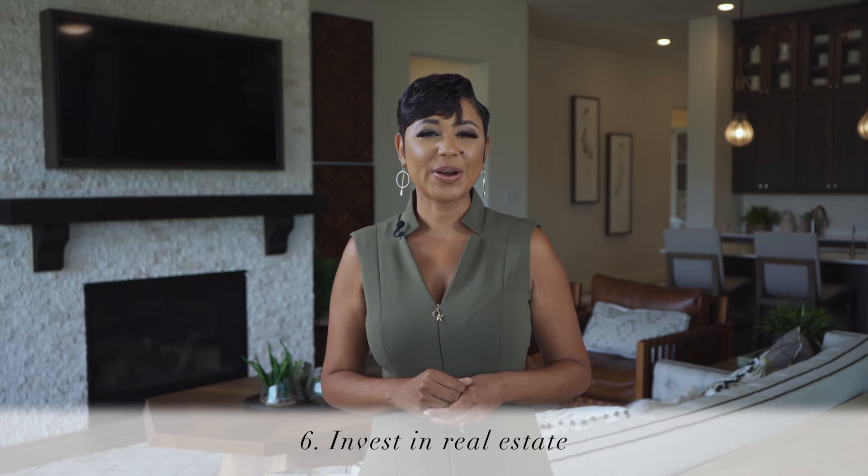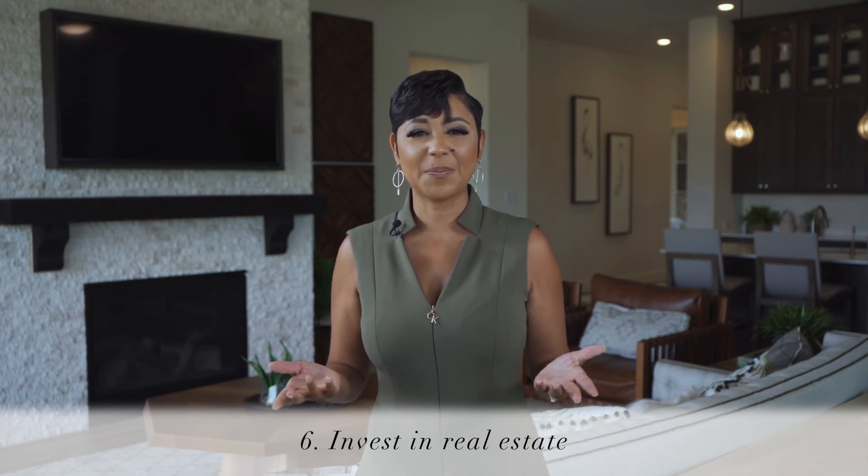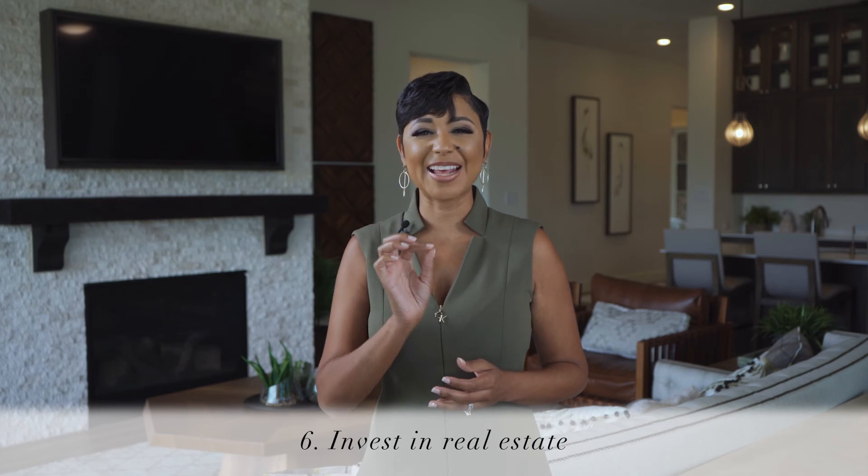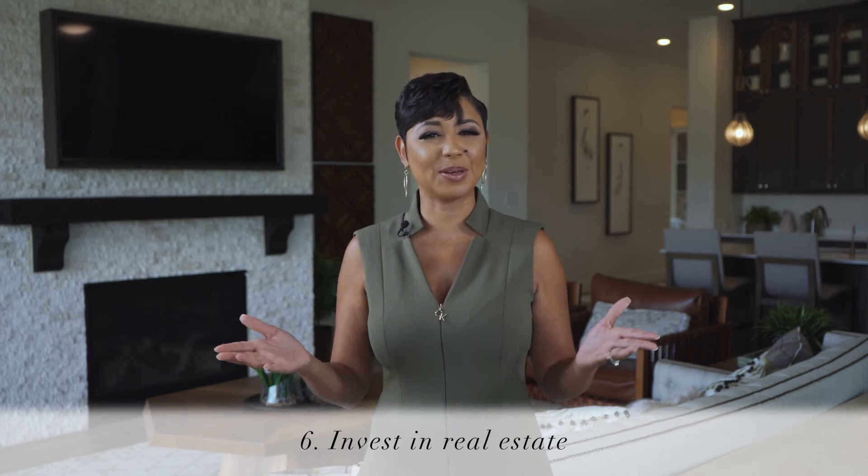Number six: use your current equity to invest in real estate. You will have more than one asset working for you by adding to your real estate holdings and building equity.